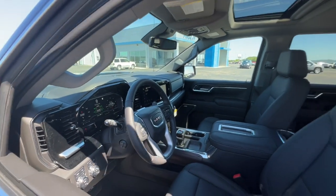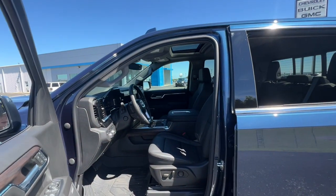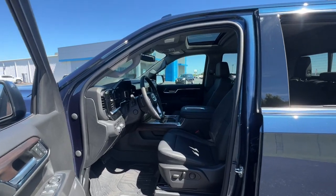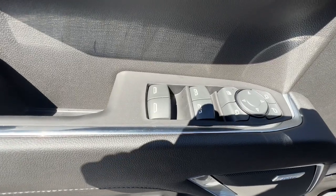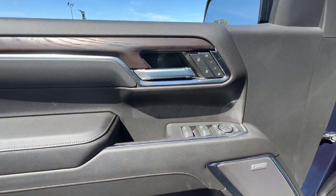Sun Moonroof, Keyless Entry, Adaptive Cruise Control, Bedliner, Satellite Radio, Remote Engine Start, Heated Mirrors, Fog Lamps, Power Passenger Seat, Four-Wheel Drive.